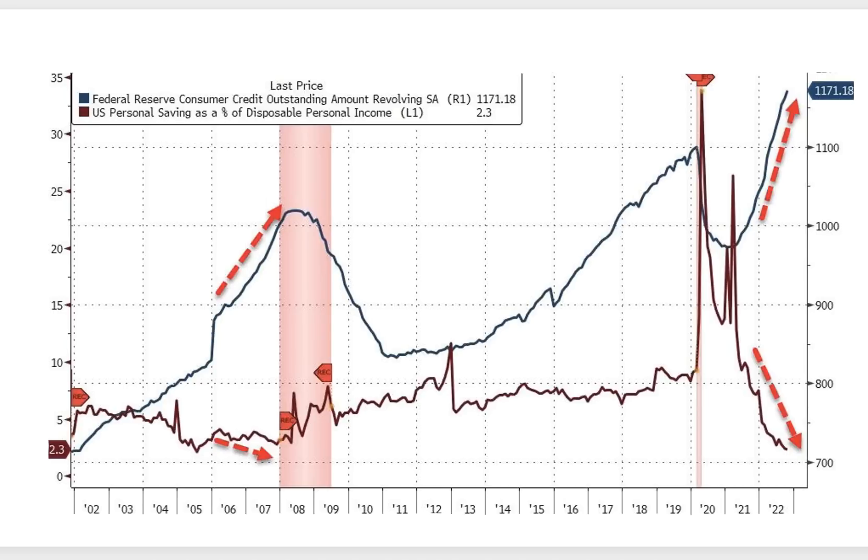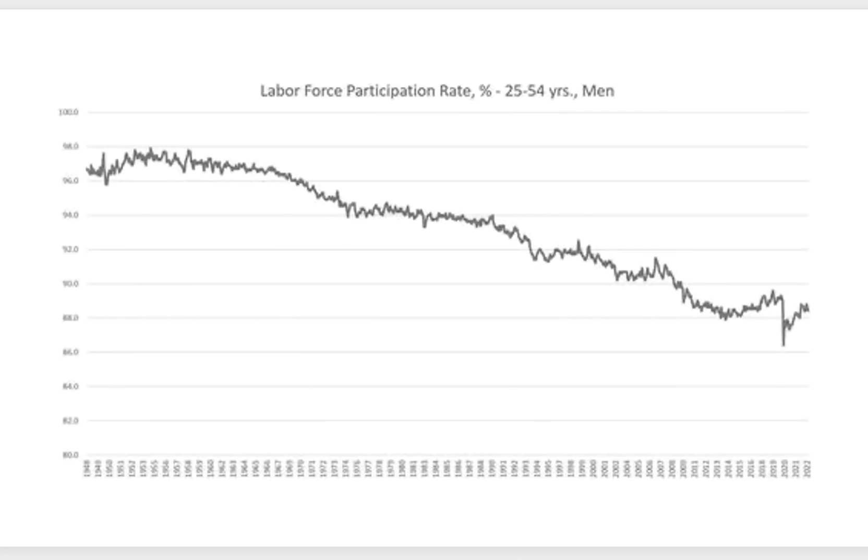As we get into the final slides, I want you to pay attention to the labor force participation rate rather than just the unemployment rate and jobless claims. This chart goes back to 1948 — the interesting thing is we are growing in population as a nation, but the labor force participation rate is steadily dropping and continuing in this downward trend, which is most likely going to bring us closer and closer to a deeper recession.